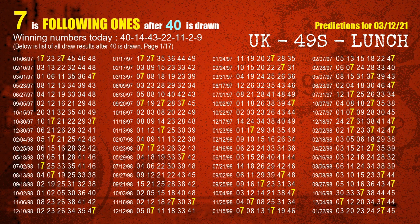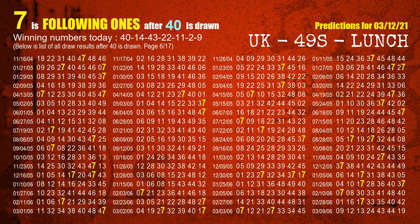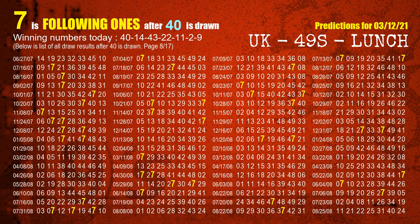We list all draw results which are after a draw with 40 as a winning number. The most frequently following units digit is 7 when 40 is the winning number in the last draw. We have highlighted units digit 7 in yellow for you.